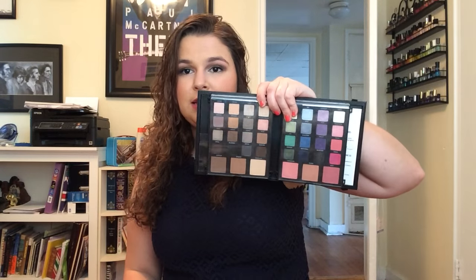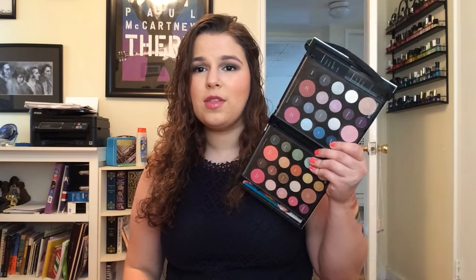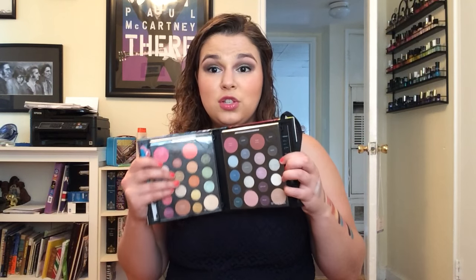I have two Smashbox Holiday Palettes — the Master Class Palette number three from 2014 and number four from 2015. I've done a full review of number four recently. Number three has neutral shades, a contour palette, blushes, and colorful shades — they're pigmented but kind of hard to blend out. Number four is a similar formula, though I think the overall pigmentation is better. You've got highlights, bronzers, and face products. I really like these palettes — they give you tons of options, though they are quite chunky and hard to store.